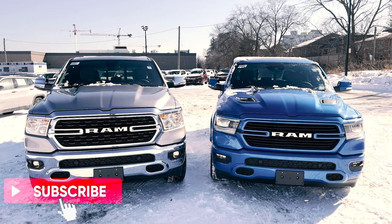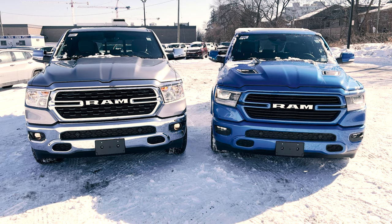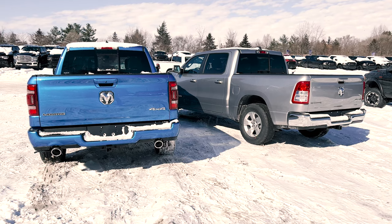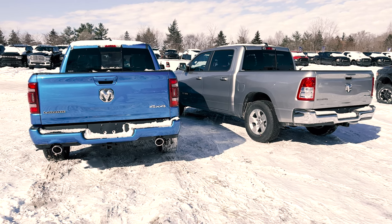That does it for the comparison between the 2022 Ram 1500 Bighorn versus the 2022 Ram 1500 Laramie. Let me know in the comments down below which trim you would choose, and also, do you love these trucks or do you hate them?